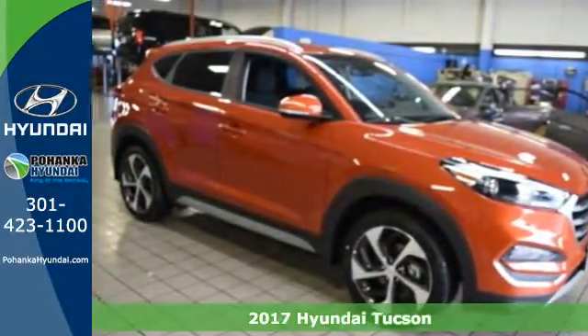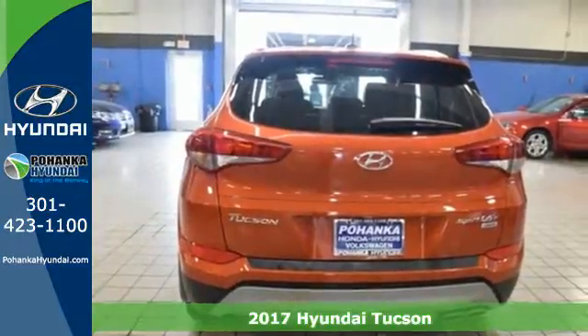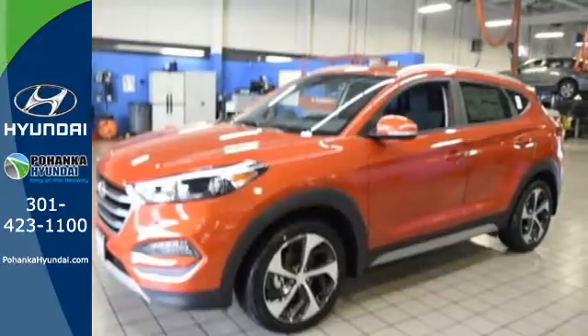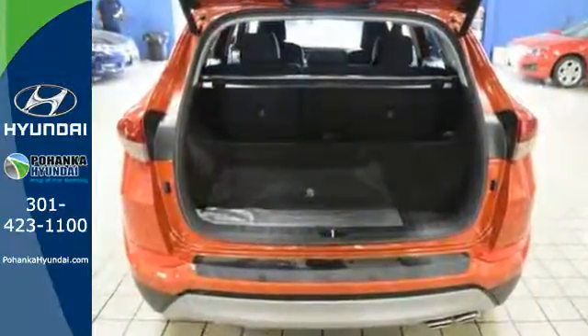Here's a 2017 Hyundai Tucson. The fluid design draws attention and underneath unlocks a world of possibilities. Fold down the 60-40 split fold rear seat backs and you'll have more cargo room than you know what to do with.